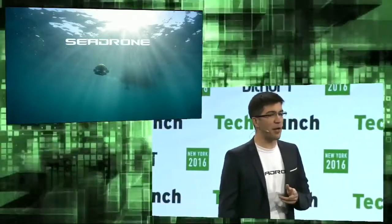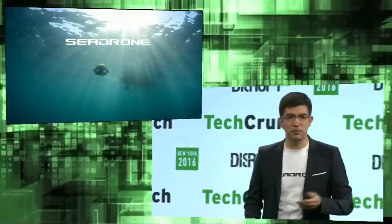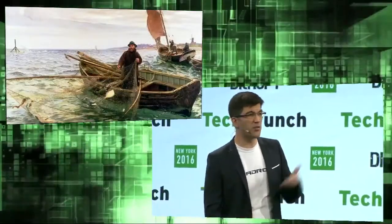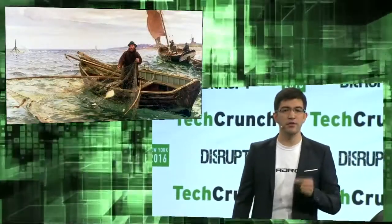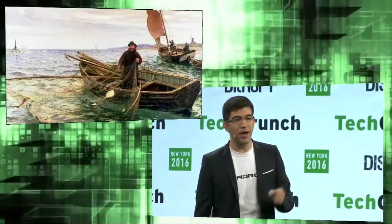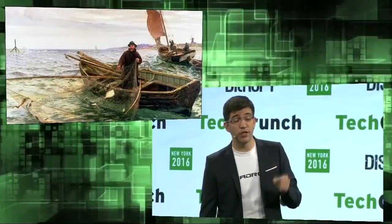But before we talk about robots, let's talk about fish production. Humans have been fishing our oceans for thousands of years, and due to modern, efficient techniques and high demand, we have exploited 85% of our global fish stocks.